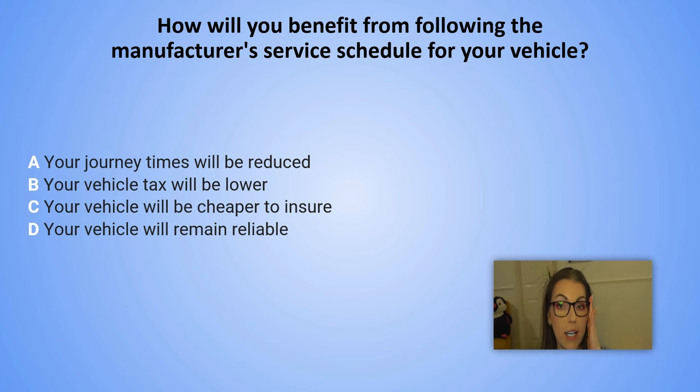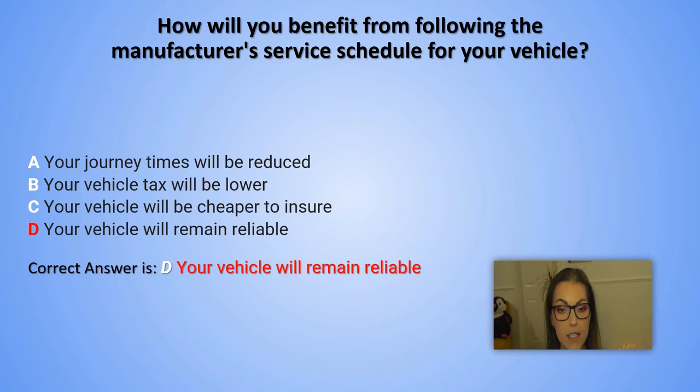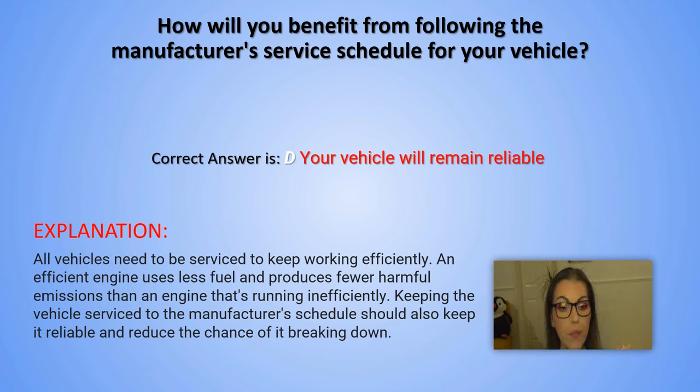And the correct answer is D. Your vehicle will remain reliable. Explanation: All vehicles need to be serviced to keep working efficiently. An efficient engine uses less fuel and produces fewer harmful emissions than an engine that's running inefficiently. Keeping the vehicle serviced to the manufacturer's schedule should also keep it reliable and reduce the chance of it breaking down.